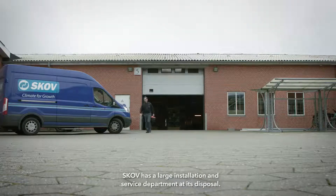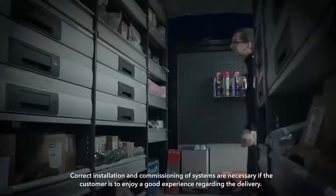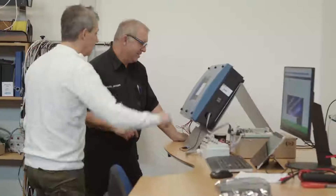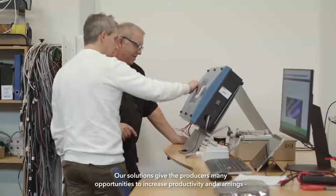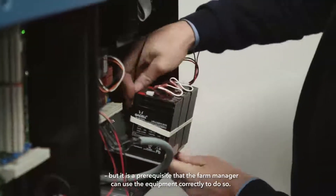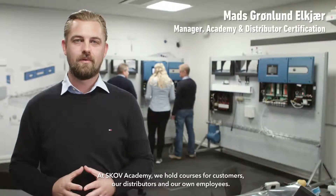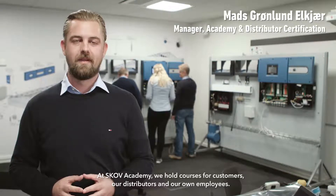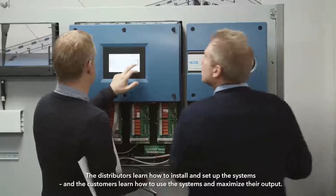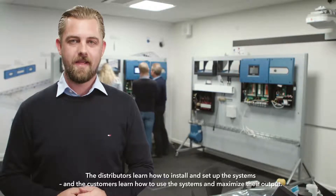SCOV has a large installation and service department at its disposal. Correct installation and commissioning of systems are necessary if the customer is to enjoy a good experience regarding the delivery. Our solutions give producers many opportunities to increase productivity and earnings, but it is a prerequisite that the farm manager can use the equipment correctly. At SCOV Academy we hold courses for customers, our distributors and our own employees. The distributors learn how to install and set up the system and the customer learns how to use the system and maximize the output.